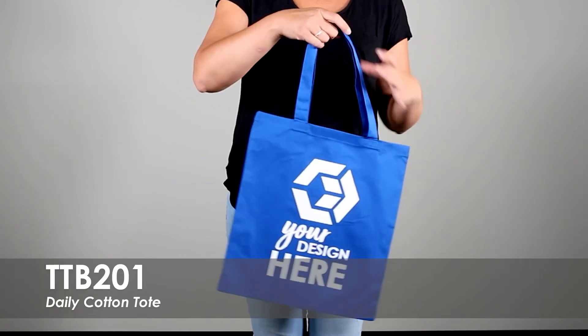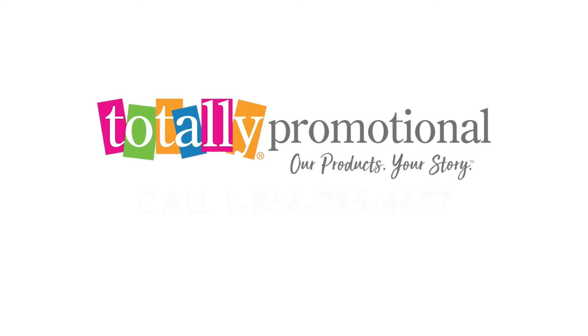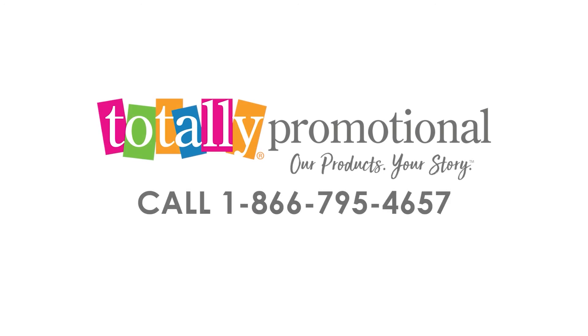An eco-friendly option that is perfect for grocery shopping, books, and everyday use. To learn more about our Daily Cotton Tote, view the product details or call for assistance.